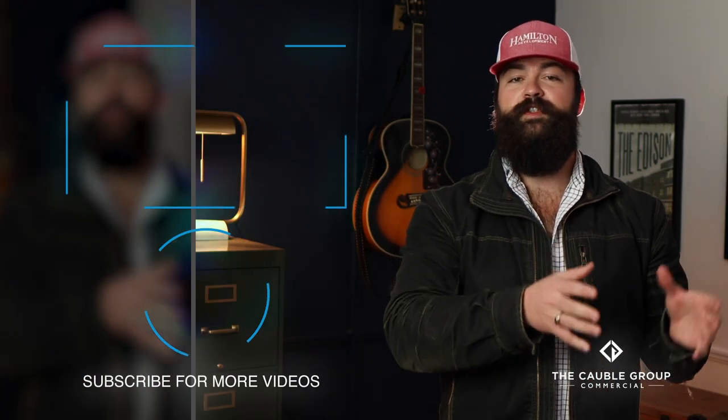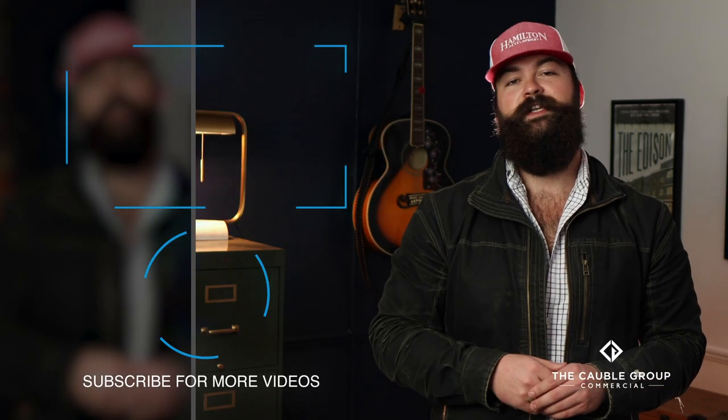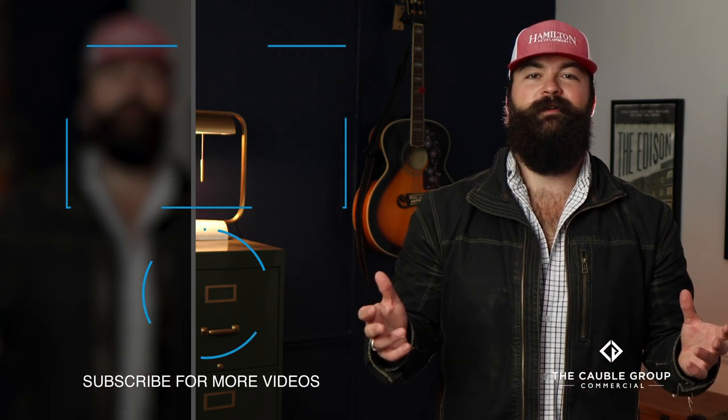Check out this video here where I walk you step by step through my commercial real estate due diligence process, and I'll give you a link to download my checklist as well.